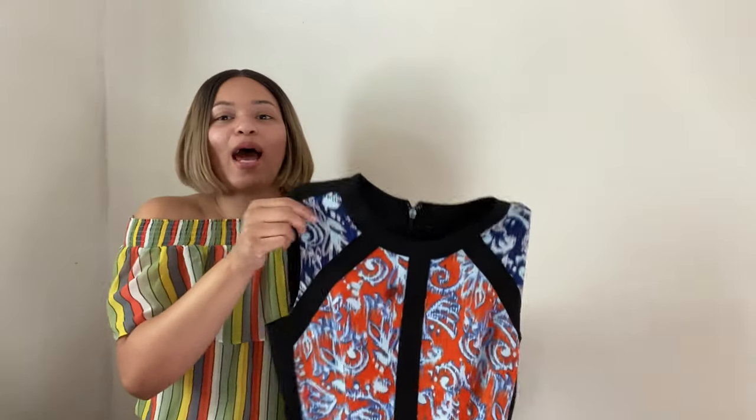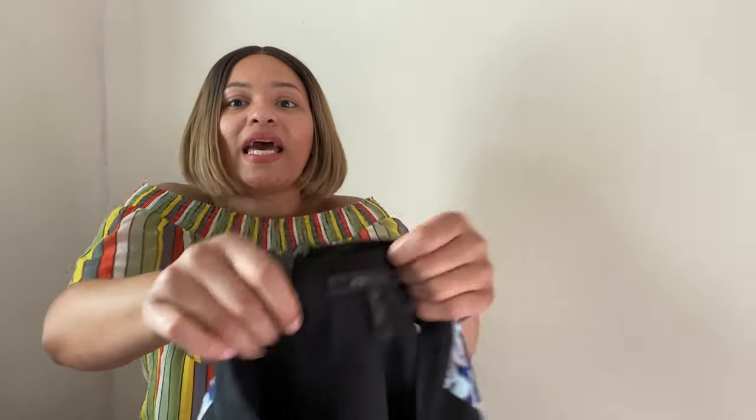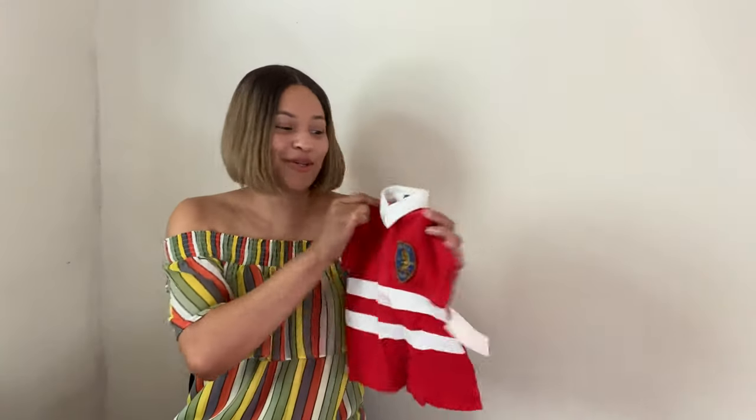Next I have this BCBG Max Azria dress — I picked this up with ThredUP in mind. It has pockets! Here's the tag; it's a size 10. I've sold BCBG Max Azria two or three times before and usually end up getting anywhere from a $15 to $20 payout, though I wasn't really adjusting pricing much. This time I'd hope to get maybe a $30 to $40 payout from ThredUP. If I were to sell on my own I'd expect around $30 to $40 — it's a brand I don't usually carry in my closet so I'm not sure how well it would do.